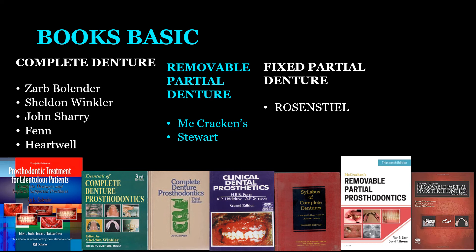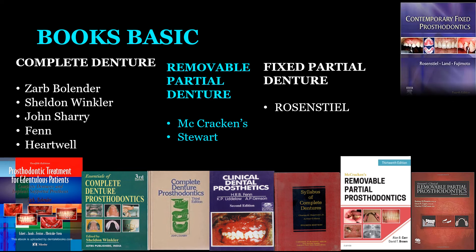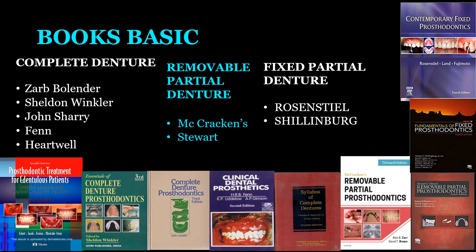If you want to add to your fixed partial denture library, Shillingburg is a very good book — covering principles of tooth preparation, conservative bridges, and the laboratory part nicely. For a postgraduate, the list of books and articles is endless; the more you read, the more you learn.